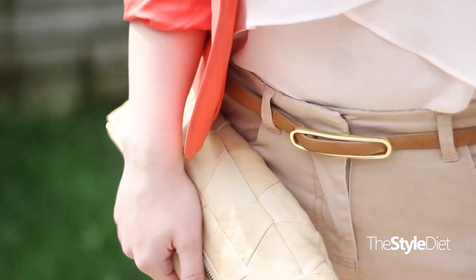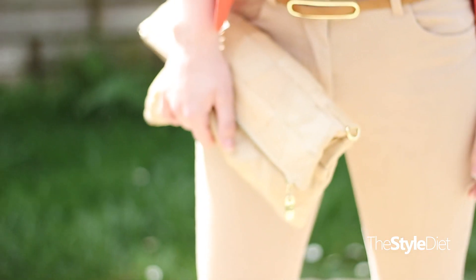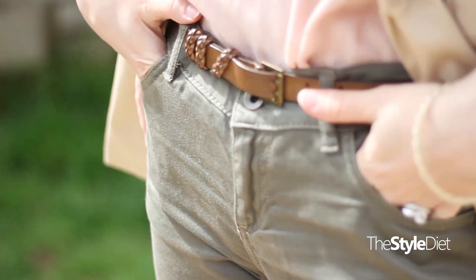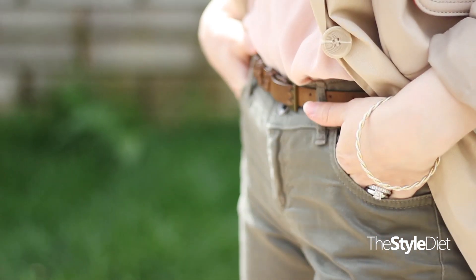The bag I chose is a nude clutch with gold hardware to kind of tie in with the belt. Look number two is a combination of dusty pink, khaki greens, and nudes, so again it's very soft and feminine.